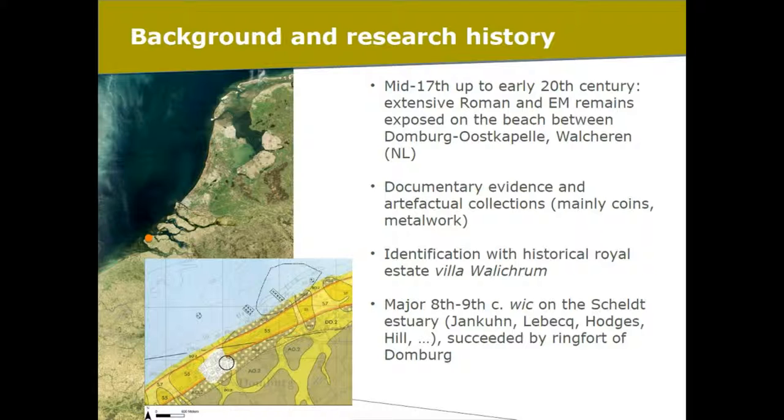Nonetheless, the site has been long recognized as one of great importance. It was identified as the historically attested Villa Walikrum — a royal estate. The best narrative that we have from historical sources is the Viking attack in 837, which is reported in several Frankish annals. And in the more recent archaeological literature, the site is always cited as one of those major wics, major trading settlements of the 8th and 9th century.